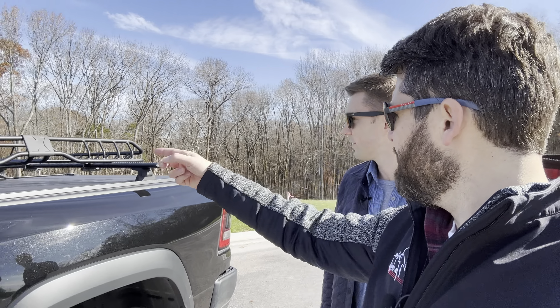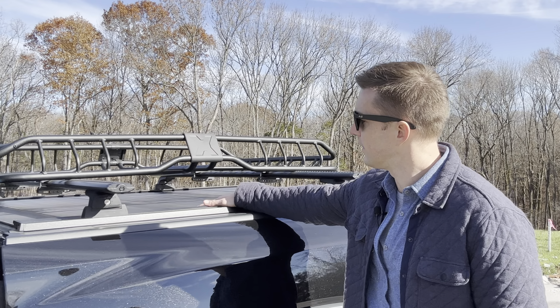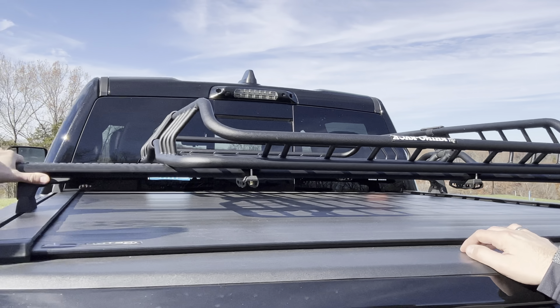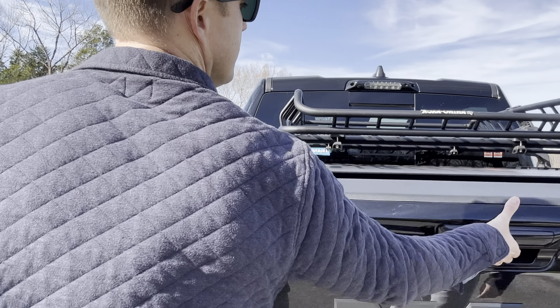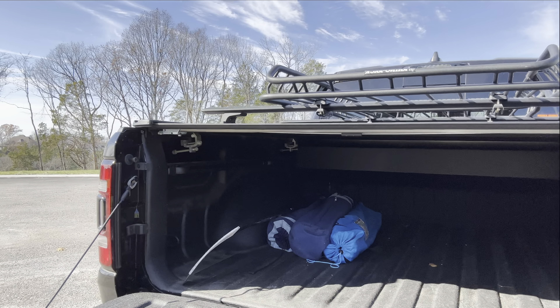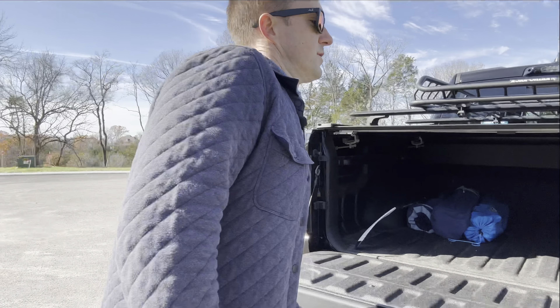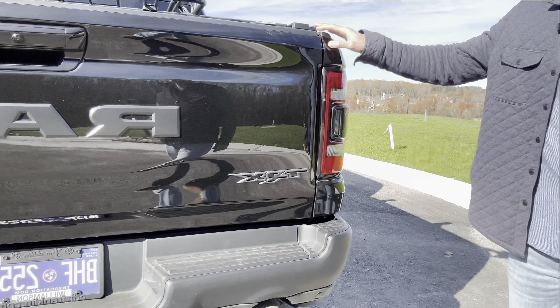The only changes Kevin has made are a Retrax Pro XR tonneau cover — it's hard, it locks, and you can actually sit on it — and a Rhino rack luggage carrier system in the bed. The tonneau cover has a canister that takes up a little bed space, but putting the rack on top gets you a whole bunch of space back. He can still fit his kid's go-kart in there and take it to the track. The bed liner coating was an option.